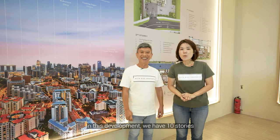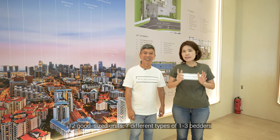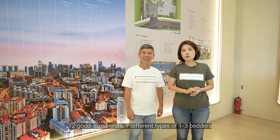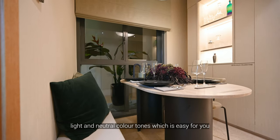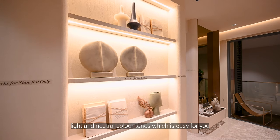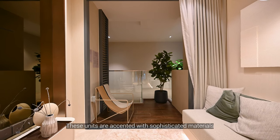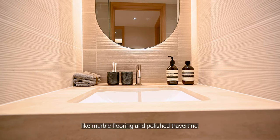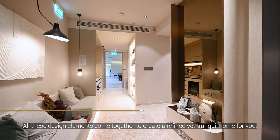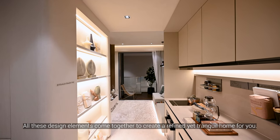In this development, we have 10 stories, 72 good-sized units, 7 different types, ranging from 1 to 3 bedrooms. As you enter the units, you'll notice the developer gives you light and neutral colour tones, which are easy to match with your interior colour design. These units are accented with sophisticated materials like marble flooring and polished travertine, and all these design elements come together to create a refined yet tranquil home for you.